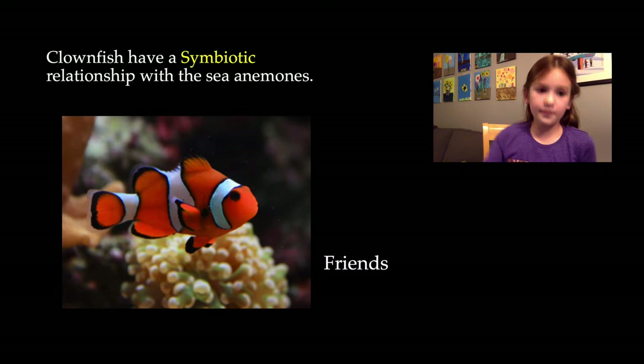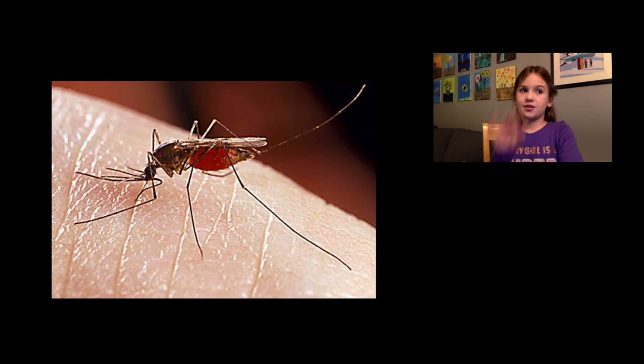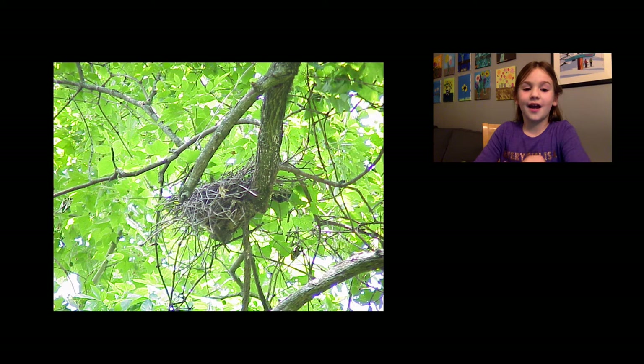A clownfish has a symbiotic relationship with the sea anemone. But not all symbiotic relationships are the same — there are different kinds. For example, a mosquito has a symbiotic relationship with people, but it's very annoying because it takes your blood and it's very itchy. This bird making a nest in a tree is also a symbiotic relationship. The tree doesn't even care, and the bird is very happy.